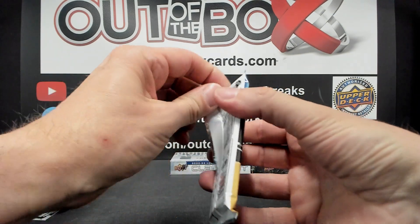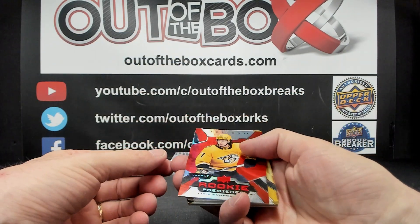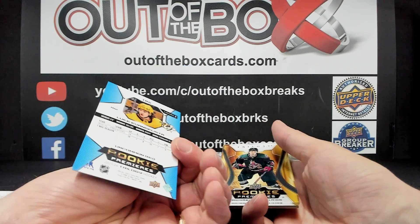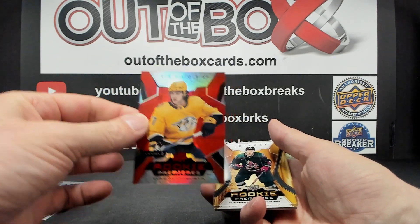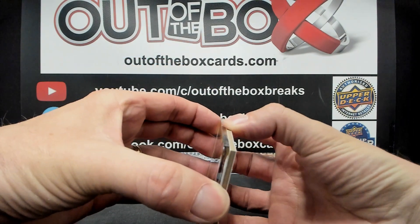And the last pack of our second box of Trilogy: Rookie Premier Red out of 99, Luke Evangelista for Nashville. Uncommon Red, Michael Kesselring, Rookie Premier — it was stuck to the decoy — out of 49, Plexi, for the Arizona Coyotes.